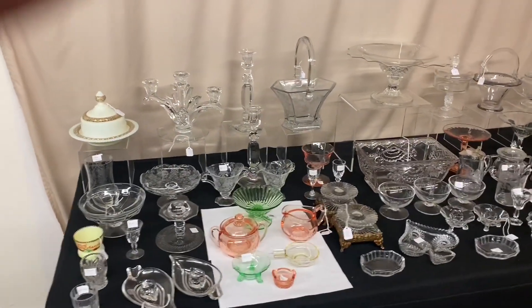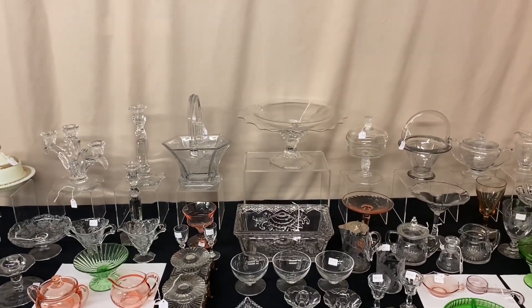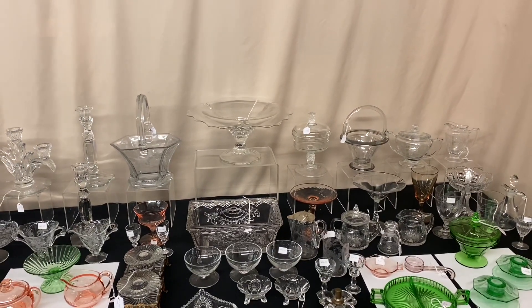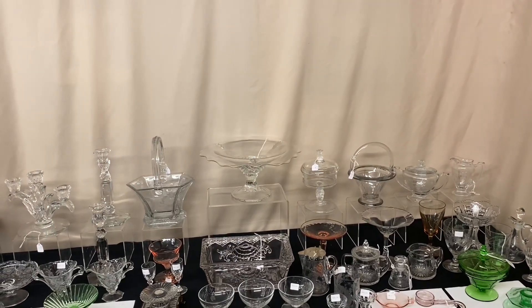And I believe that's everything we have this morning. If you see anything you're interested in, you can call, text, or email. We are going to be accepting phone calls both Thursday and Friday this week — we'll be around all day Friday. If anything hasn't sold on Thursday, we will sell it on Friday. Hope you enjoy the video and find something to buy. Thank you very much and goodbye.